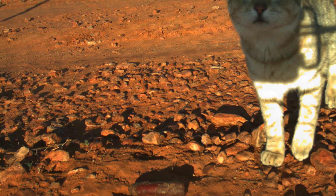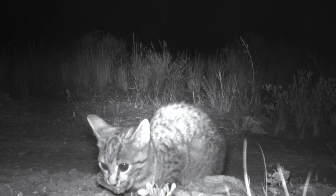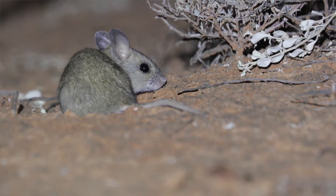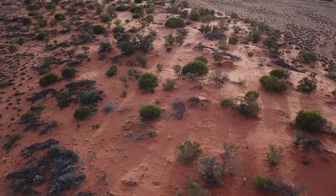After the rabbits were removed, a lot more cats started eating those sausages on camera. One of the focal species out here is the plains mouse — one of the larger native mice, about 40 grams, and as such a very favoured food source for cats.